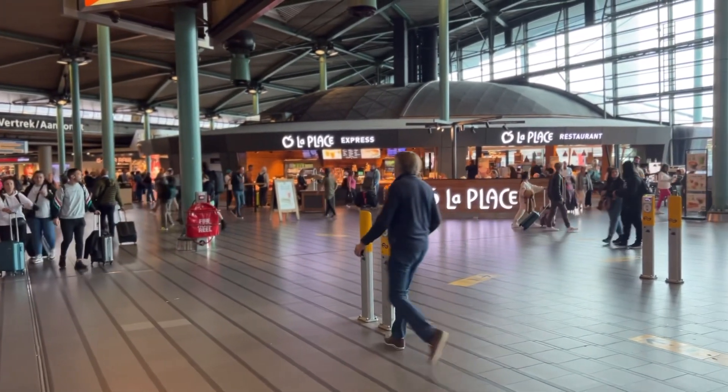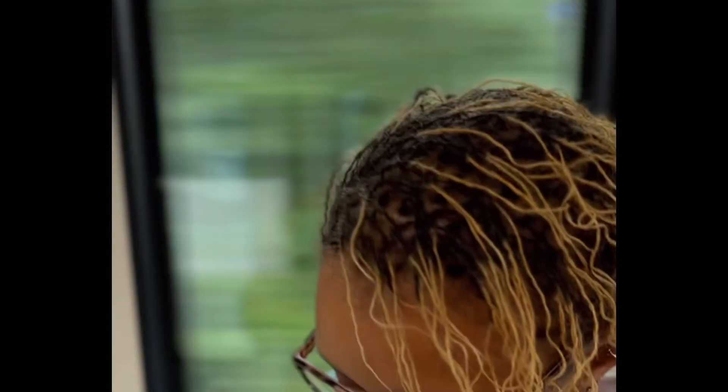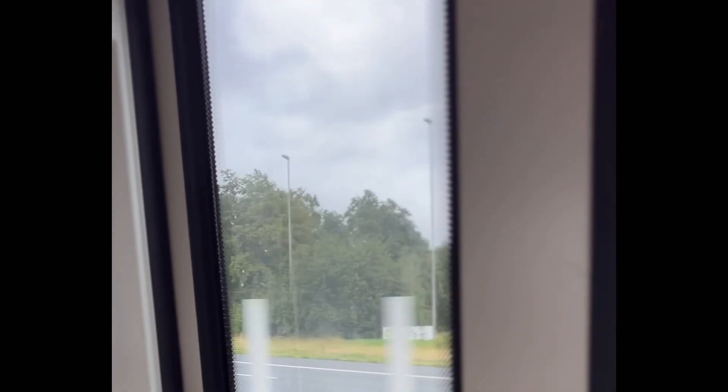We found our way to the train terminal and we're waiting to catch the elevator down. Here's a look around the airport, a couple of the sights and sounds. Now we're on the train — the ride probably took about two or three stops before we arrived at Amsterdam Central train terminal. Not a lot of seats — they had some first class seats but all the rest were taken, so we just stood.